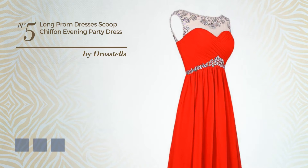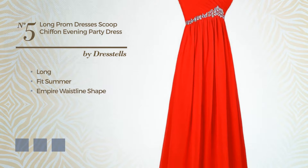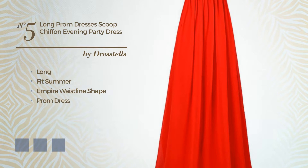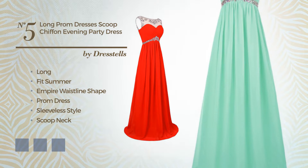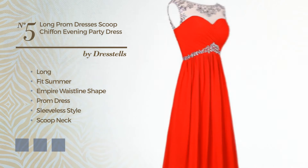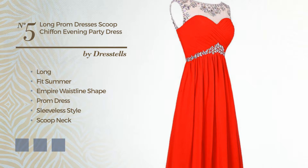Number 5: A Flattering Long Best Summer Empire Waistline Prom Dress. Featuring sleeveless style with a scoop neck, as well as a ruched bodice, made of quickly drying chiffon, decorated with ruches. Available in 21 color variations, for instance black ink, blue jay, and blue blush.